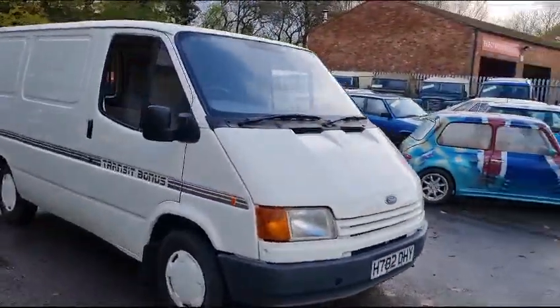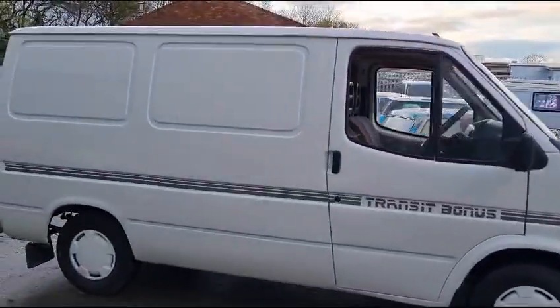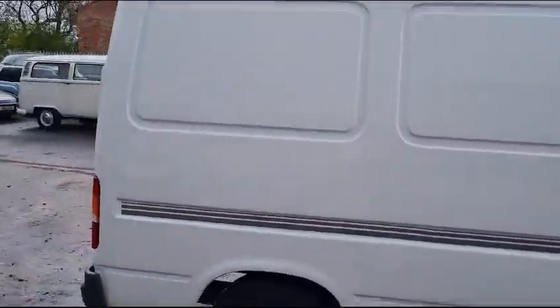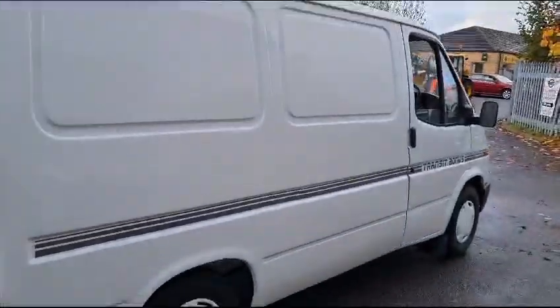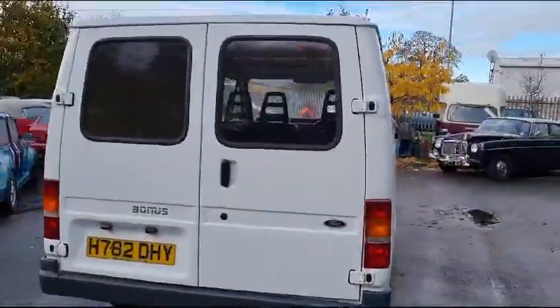Right then guys, here we go — Ford Transit bonus. Here she is, just nicely arrived. Good, straight, proper genuine looking van. Starts on the key, sounds ever so sweet. Brakes are binding a little bit by the vendor's own admission.